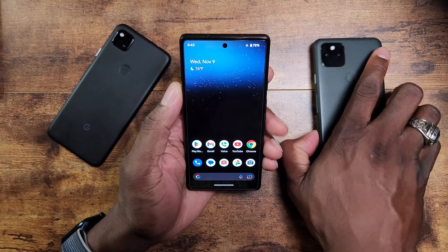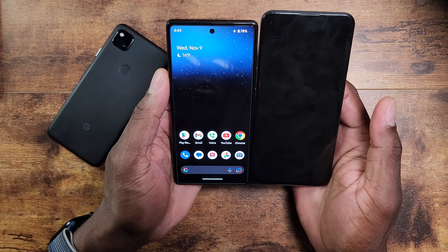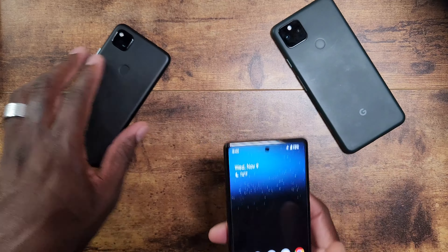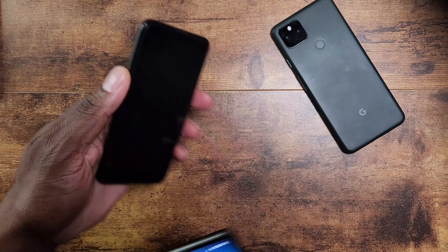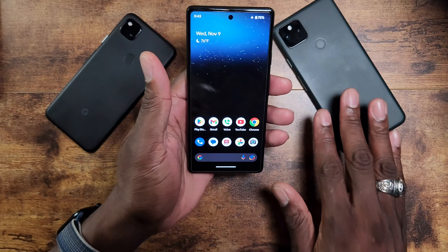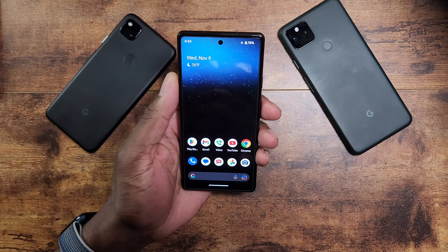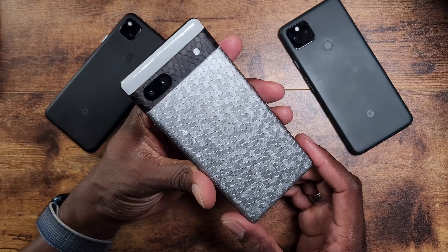With the 6a, they brought a slightly smaller screen, which I really like. It even has a smaller screen than the 5a, which has a 6.3-inch display. The 5a has the older design with the camera up top, while the 6a's unibody design takes you into a new era of devices from Google.